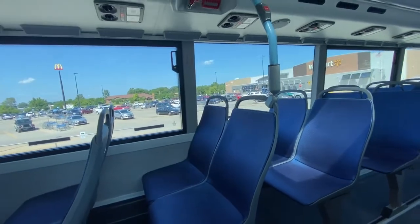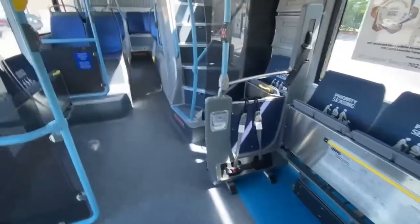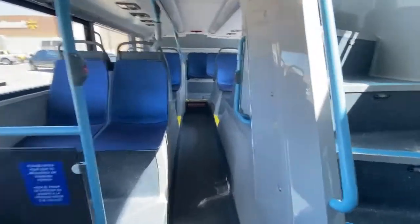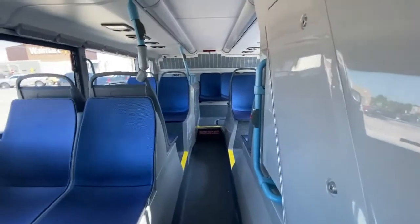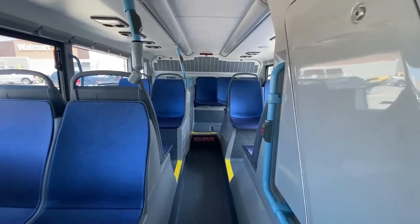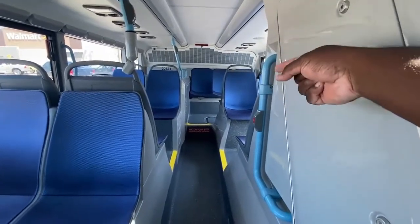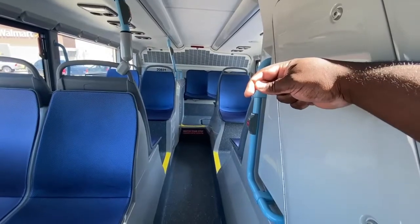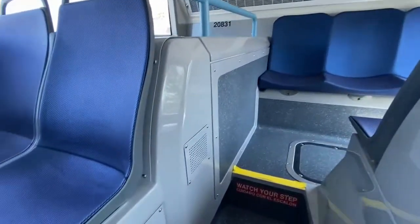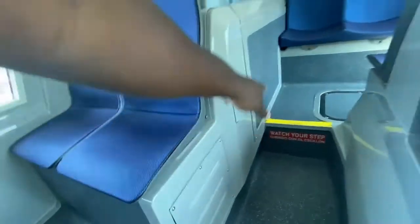We're going to go inside Walmart to get some necessities and then get back on the highway. I just shut the bus off and you can hear that buzzing noise in the background. That noise — on diesel buses manufactured from 2010 and up — is the DEF, diesel exhaust fluid, being pumped back into the reservoir tank, which is right next to the fuel tank.